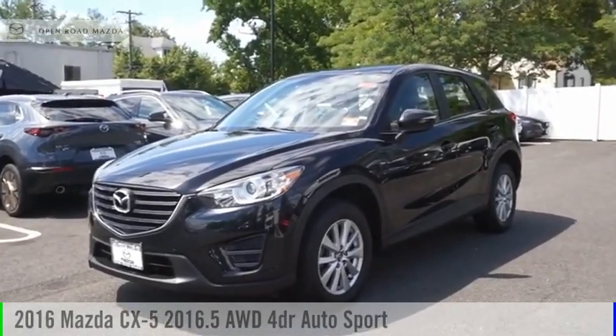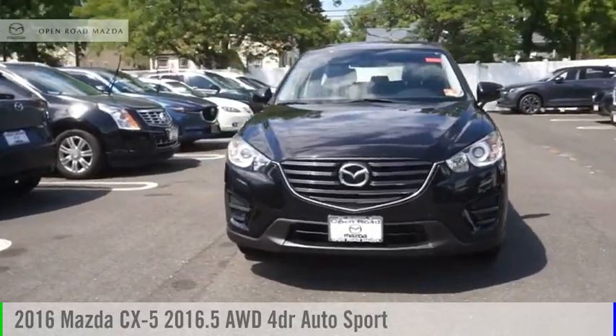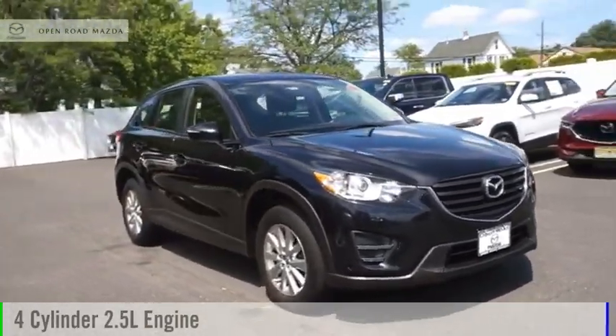Looking for the right vehicle? Check out the 2016 CX-5. This vehicle is powered by an all-wheel drive, four-cylinder, 2.5-liter engine.